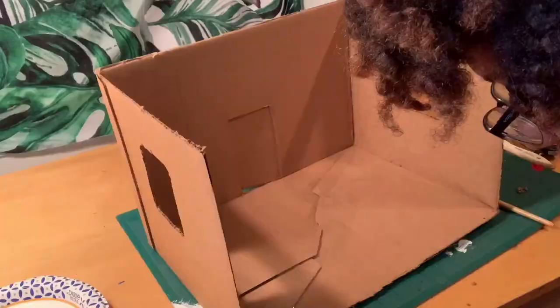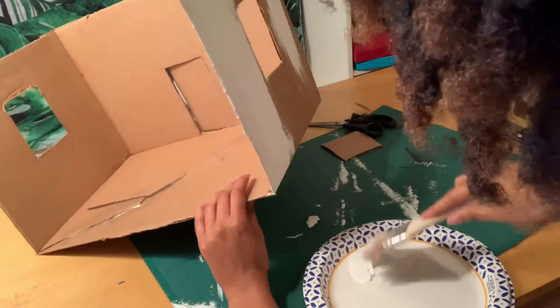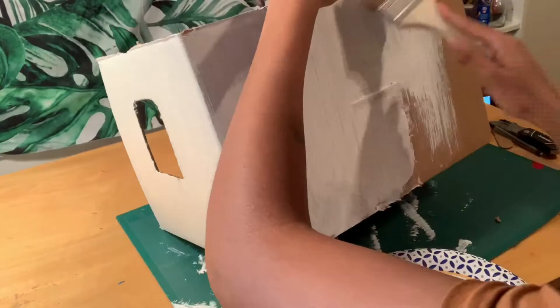Now I'm painting the house with white acrylic paint. I chose to paint the house white so it could resemble the Project Row House. That's the main idea for this project — to do your own version of a Project Row House. One of the significant characteristics of the shotgun style house that Project Row House uses is that they're painted white, so I decided to paint the box white to resemble that.